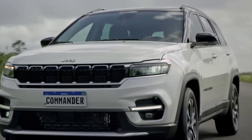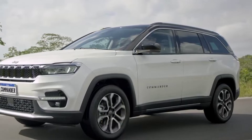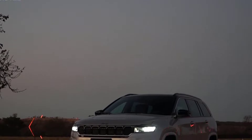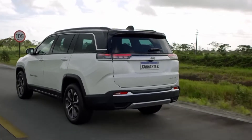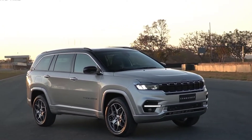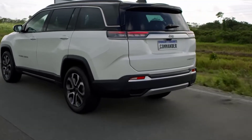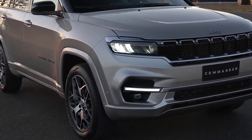From the profile, it can be seen that the wheelbase and rear overhang have grown compared to the Compass. The Commander measures 4769 mm (187.8 inches) long, 1859 mm (73.2 inches) wide, and 1682 mm (66.2 inches) tall, with a wheelbase of 2794 mm (110 inches). This makes it 158 mm (6.2 inches) longer, 41 mm (1.6 inches) wider, and 42 mm (1.7 inches) taller than the Compass, with an increased wheelbase of 158 mm (6.2 inches).